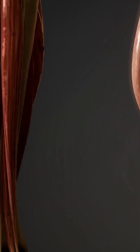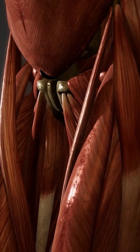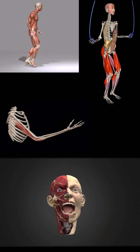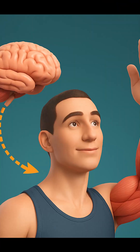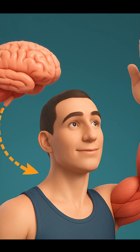Skeletal muscles are the ones you can control. They're attached to your bones and help you do things like jump, run, wave, or smile. If you decide to lift your arm, your brain sends a signal to these muscles to move.